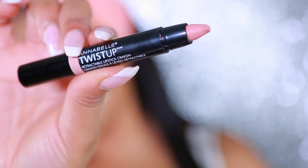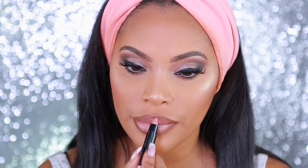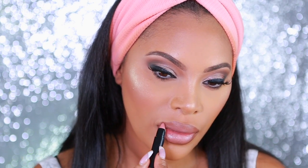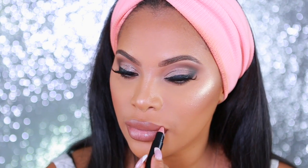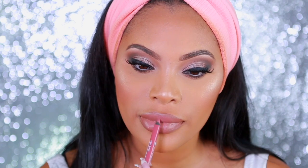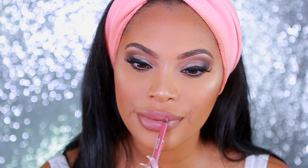Now we're moving on to the lips. I'm keeping them nude — I lined my lips with a brown lip pencil but I seem to have lost that clip. So I'm going in with the Annabelle Twist Up Retractable Lipstick Crayon in the shade Havana, which is a nude. I'm also using the Annabelle Big Show Gel Lip Liner — these liners are really amazing because they don't bleed and they're very moisturizing on the lips. The shade I'm using is Meet Rosy.